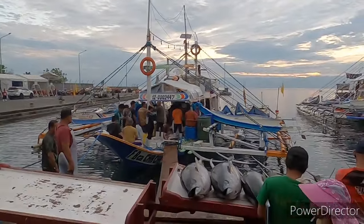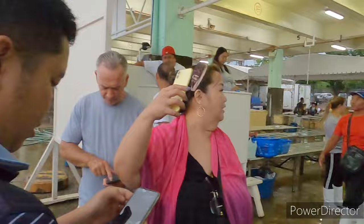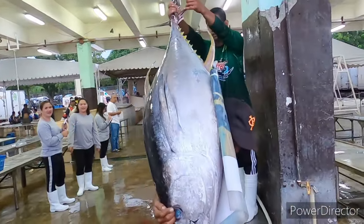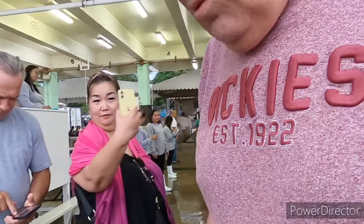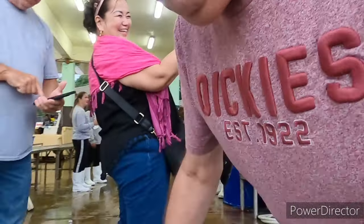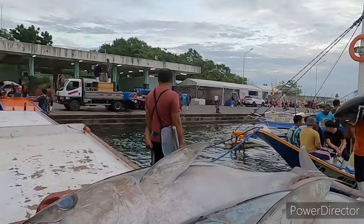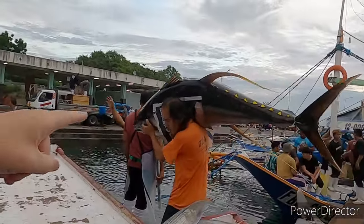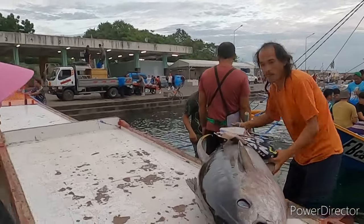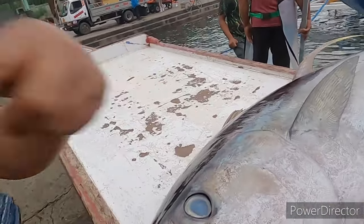So the boats are coming in, you can see it's starting to get busier. 72 kilos. They continue to unload. This looks big - this looks bigger. Maybe 20 plus - maybe 90 kilos, yeah!